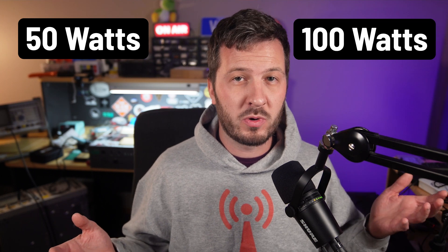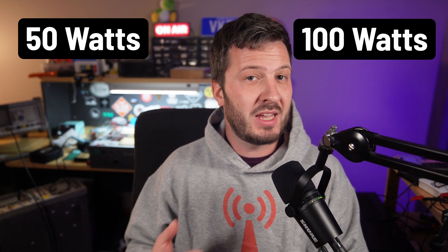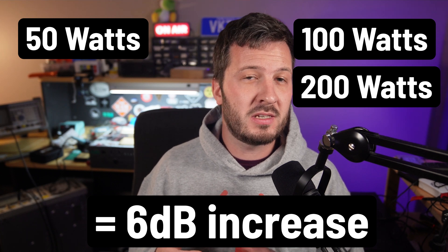What is 3 dB? In radio communications, dB, which stands for decibels, is a unit of measurement that expresses the ratio between two power levels. A 3 dB increase means that the power is doubled. For example, if you increase your transmitter power from 50 watts to 100 watts, that's a 3 dB increase. If you double it again to 200 watts, that's a 6 dB increase from the original 50 watts.